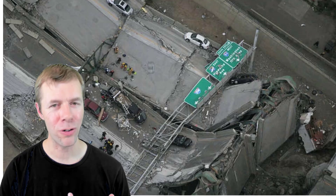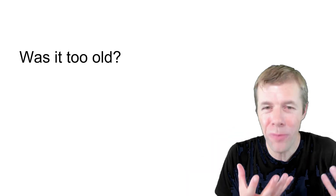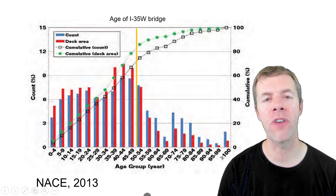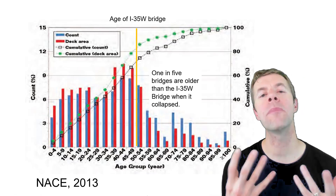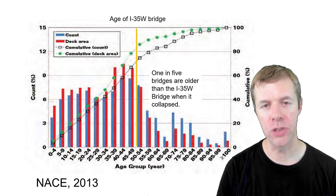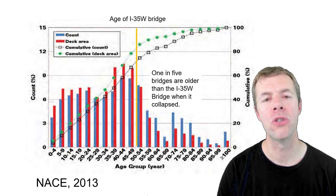Don't they take care of their infrastructure? So why did the bridge collapse? Was it too old? It happened to be 50 years old. The orange line here happens to be the age of the I-35W bridge when it collapsed. This means that 20% or 1 in 5 bridges was older than the I-35W bridge when it went down. So it's not about the bridge being too old.